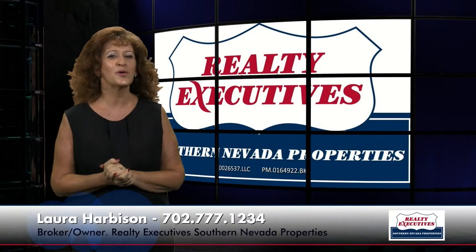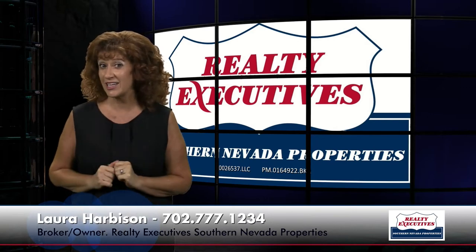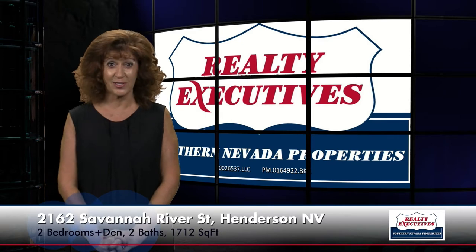Hi, I'm Laura Harbison, broker-owner of Realty Executive Southern Nevada Properties, and this is your executive tour. Today I'm here to take you on a tour of 2162 Savannah River Street, which is in Henderson, Nevada, located in the age-restricted community of Sun City Anthem.